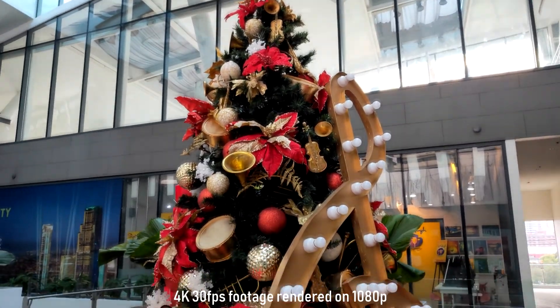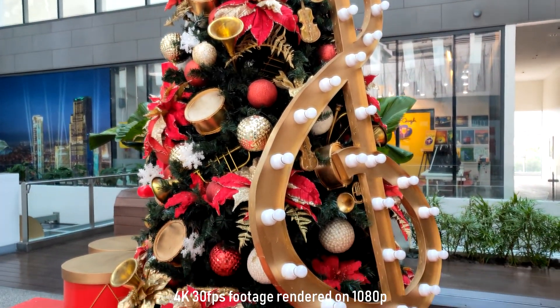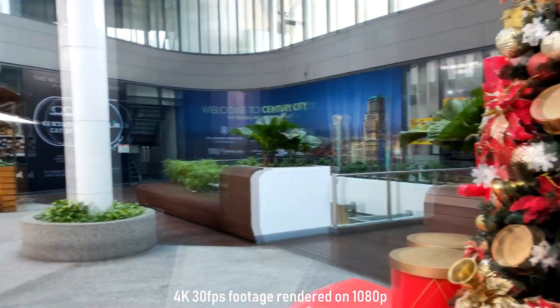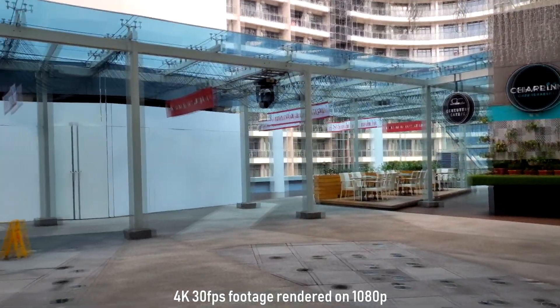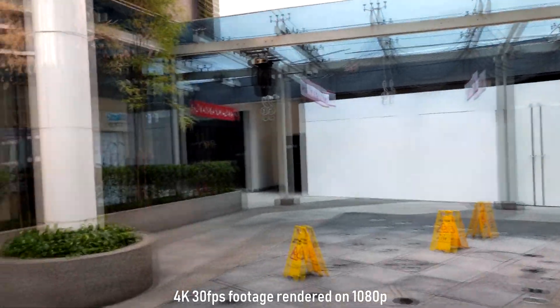I believe this has EIS or OIS. Color reproduction is also good. And I think this is a good video shooter on a mobile phone, on a premium mobile phone.